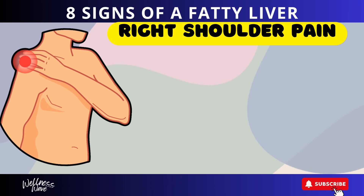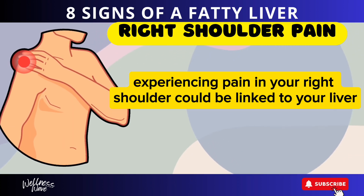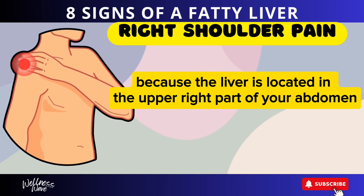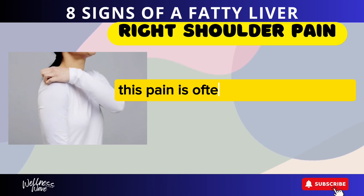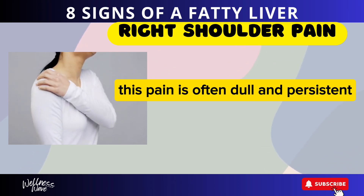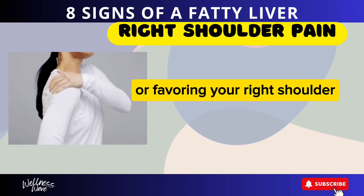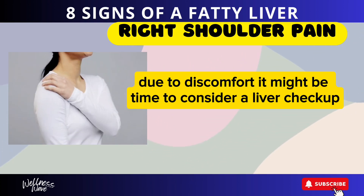Sign 1: Right Shoulder Pain. Experiencing pain in your right shoulder could be linked to your liver. This happens because the liver is located in the upper right part of your abdomen, and pain can radiate to your shoulder. This pain is often dull and persistent, making everyday activities uncomfortable. If you're frequently favoring your right shoulder due to discomfort, it might be time to consider a liver checkup.